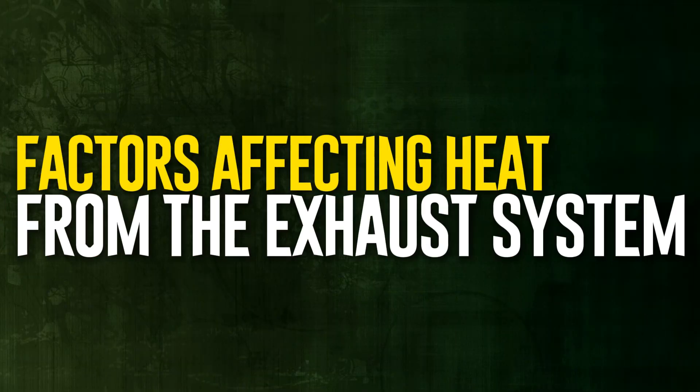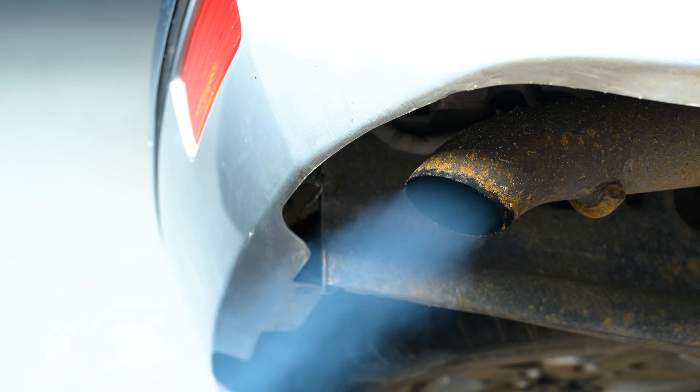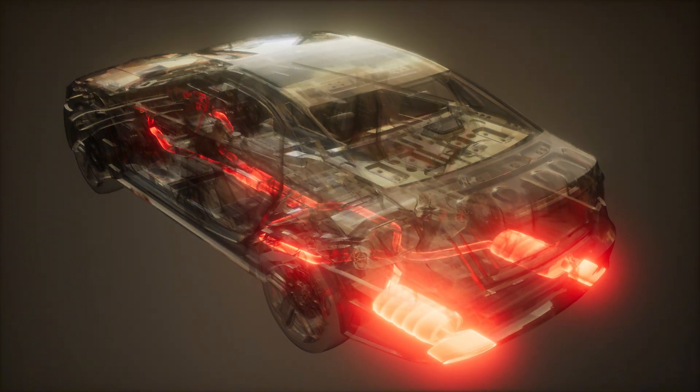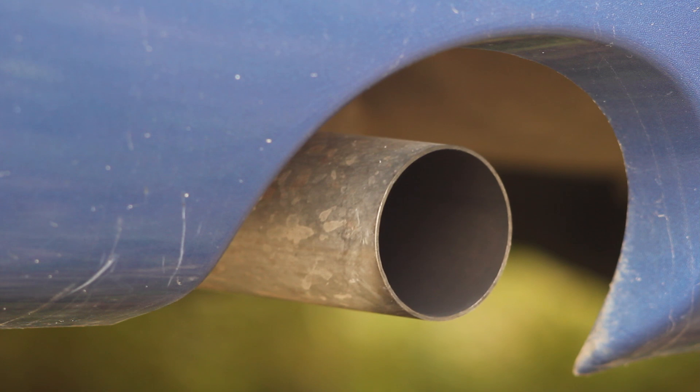Now let's talk about factors affecting heat from the exhaust system. Condition. The expected temperatures vary greatly depending on the state of the exhaust system and engine. Temperatures will increase if there are any constrictions in the exhaust system. Furthermore, the hotter the gases get, the harder the engine must work to generate power. The gases may surpass typical operating temperatures if the engine is overheating for any reason.